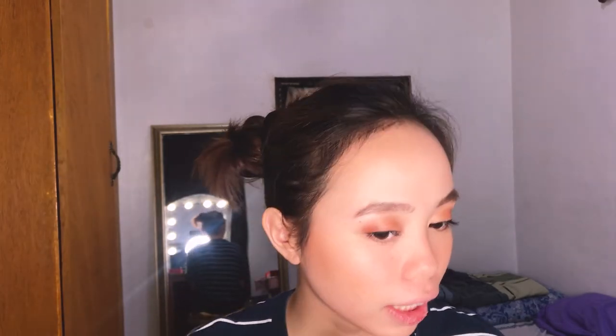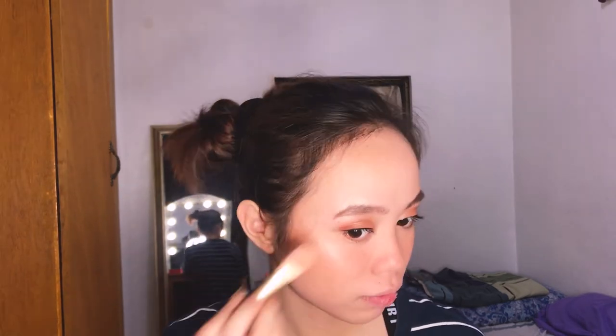After blush, I'll apply highlighter. I make sure my highlighter really pops — you've got to get that highlighter super bright. I apply it on my cheekbones on both sides, on my nose, and also on the inner corner of my eyes.